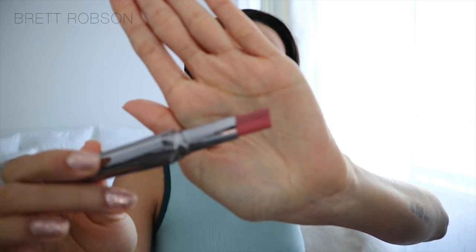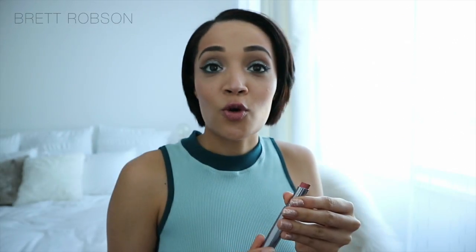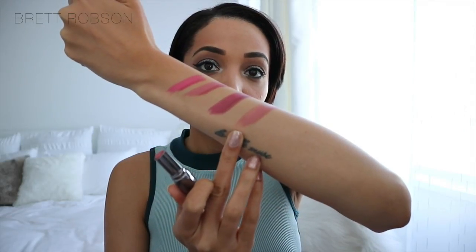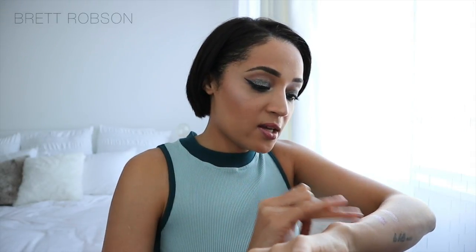This is divine, guys. That is so beautiful — that's Nude Scandal. I love this because even though you can see a distinct colour difference, you can see it will obviously blend very nicely into each other. So you're not going to see a line when you're actually putting it on your lips, which is great.